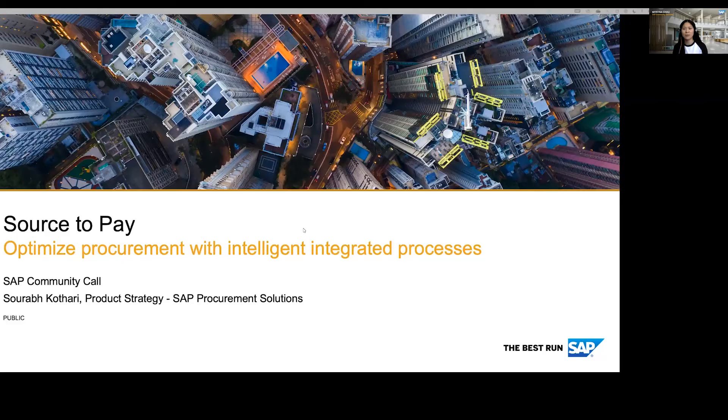Hi and welcome everyone. My name is Menina Chau and I'm a community advocate, part of the SAP community team, your host for today's call. Before we get started, a few housekeeping notes. You are very warmly welcome to already post your questions in Q&A. You can raise them during the presentation in that window, and we will have reserved time at the end where you can also raise your hand when we unmute you.